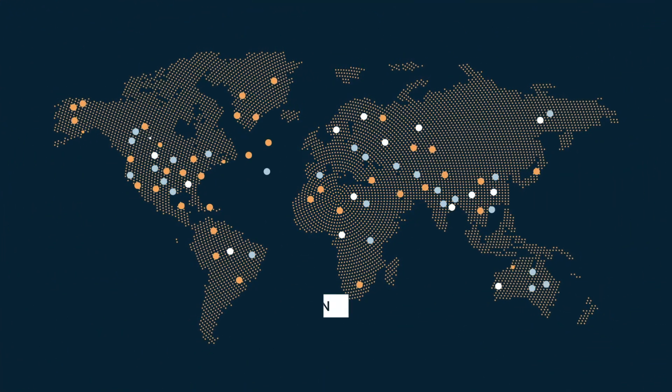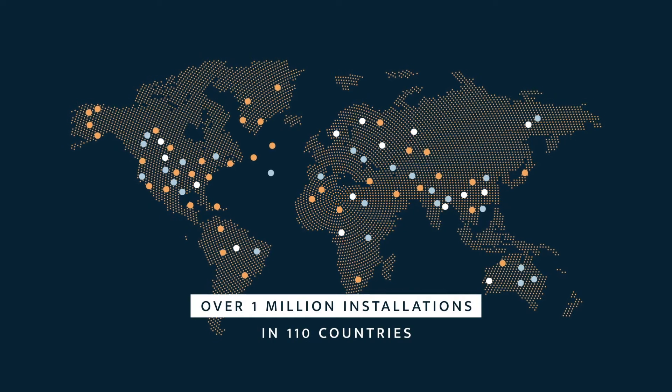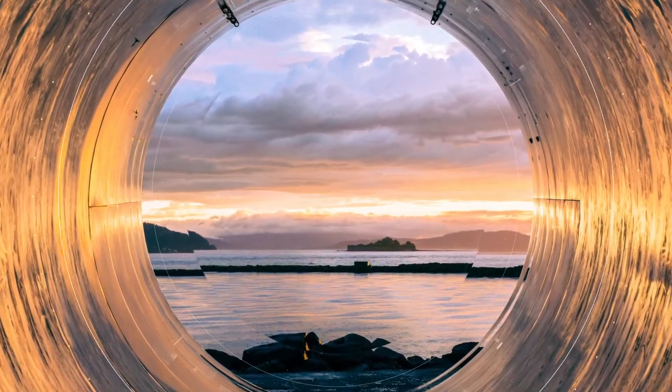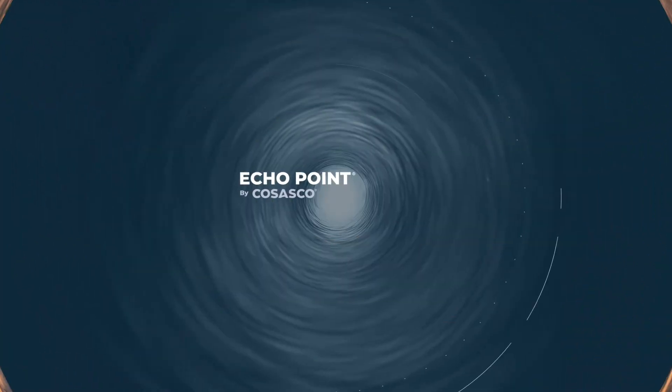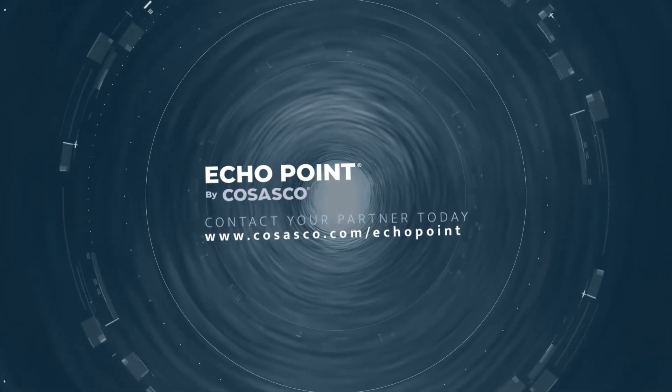With 70 years of experience and over 1 million installations in 110 countries, COSASCO's mission is to monitor the health of critical assets to safeguard people and the environment for generations to come. Contact your trusted COSASCO partner today for more information or to schedule a demonstration.